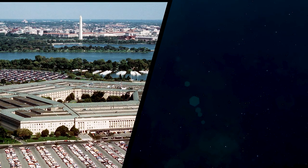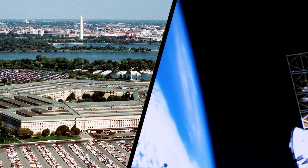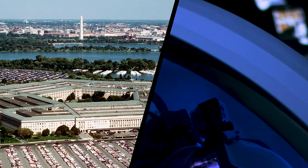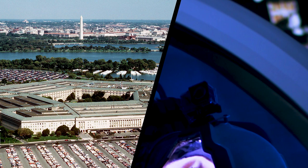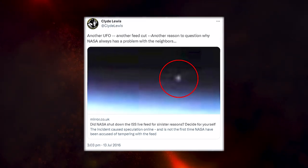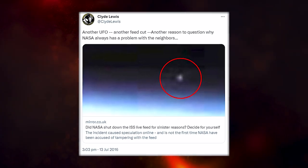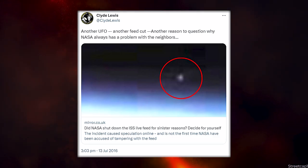But despite the Pentagon's continuing hard stance on UFOs, that still doesn't explain all the unexplainable occurrences surrounding the ISS. In one intriguing twist back in 2016, an unidentified object materialized on a NASA livestream, captivating the imaginations of viewers worldwide, before the NASA feed inexplicably severed, unleashing a flurry of conspiratorial wonder.